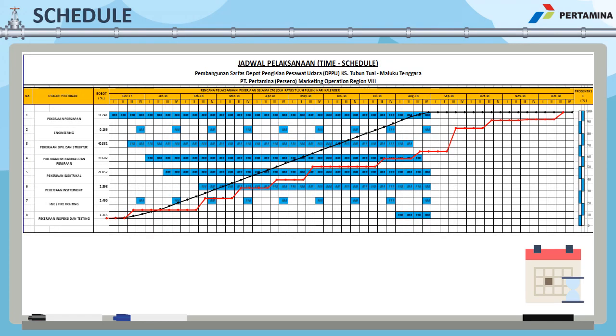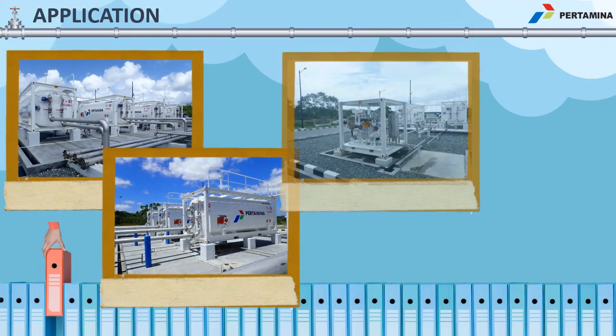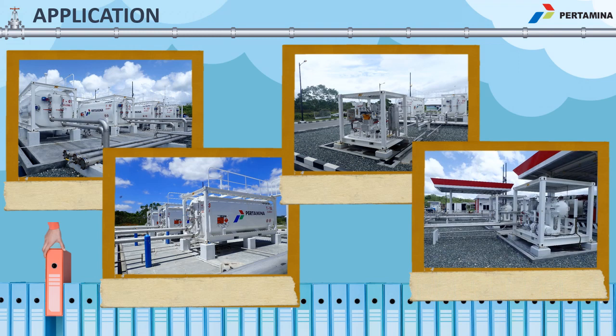The construction took 30 months, from December 2017 to December 2018. This picture shows the modular tank system that we constructed in Aviation Fuel Terminal Tual. As we can see, there are four storage tanks with a capacity of 23 kL each, as well as the modular pump and filtration system.